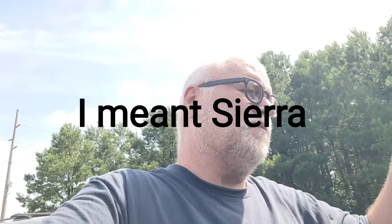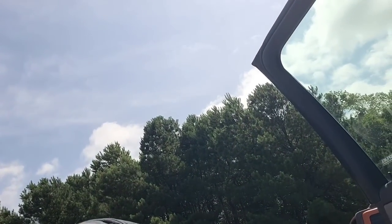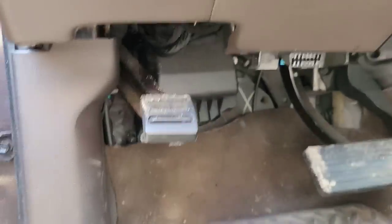Hey guys, what am I working on now? I've got a GMC Silverado here, four-door, six-foot bed, 2015. Customer's complaint is the engine is not running right — he said it stalls and towed it in. It's running terrible, so let's pop the hood and take a look.